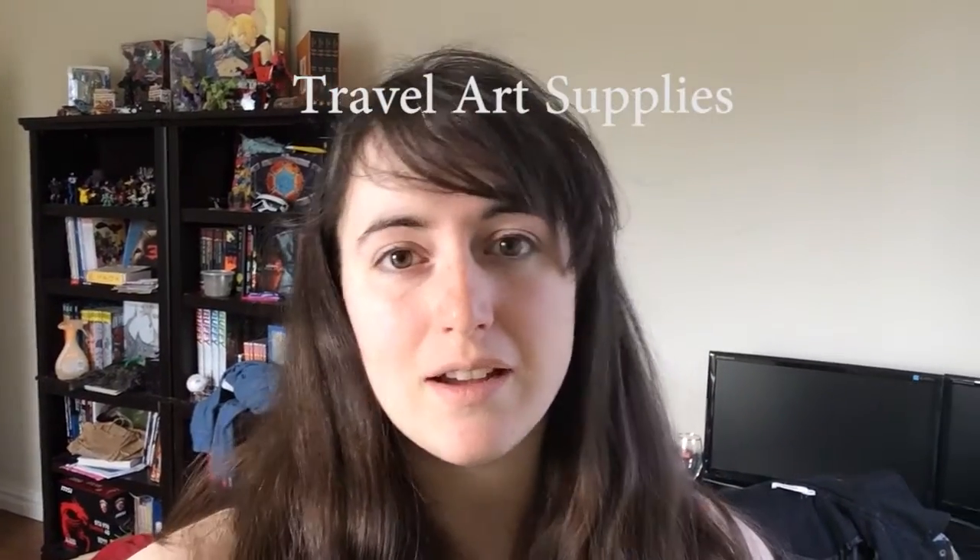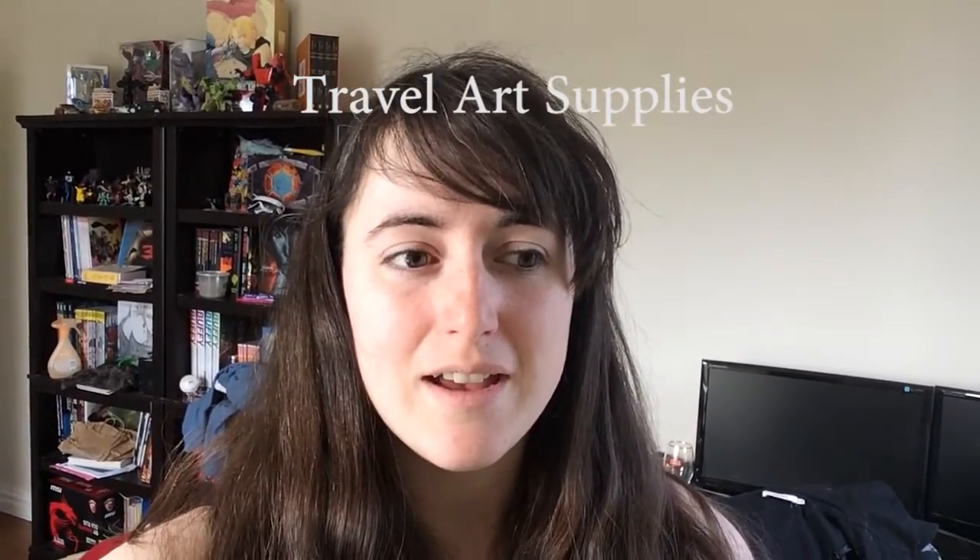Hey guys, so I'm currently in Halifax, a province over, and I thought it would be kind of nice to show you what kind of art supplies I bring with me while I travel. I didn't have any specific art things in mind, so I'll just show you kind of what I take as my must-have supplies. So let's go.